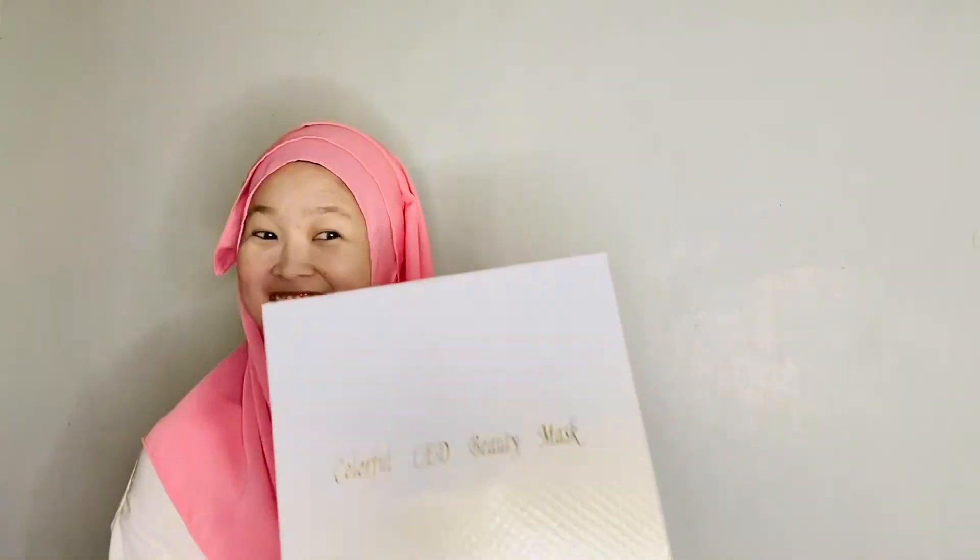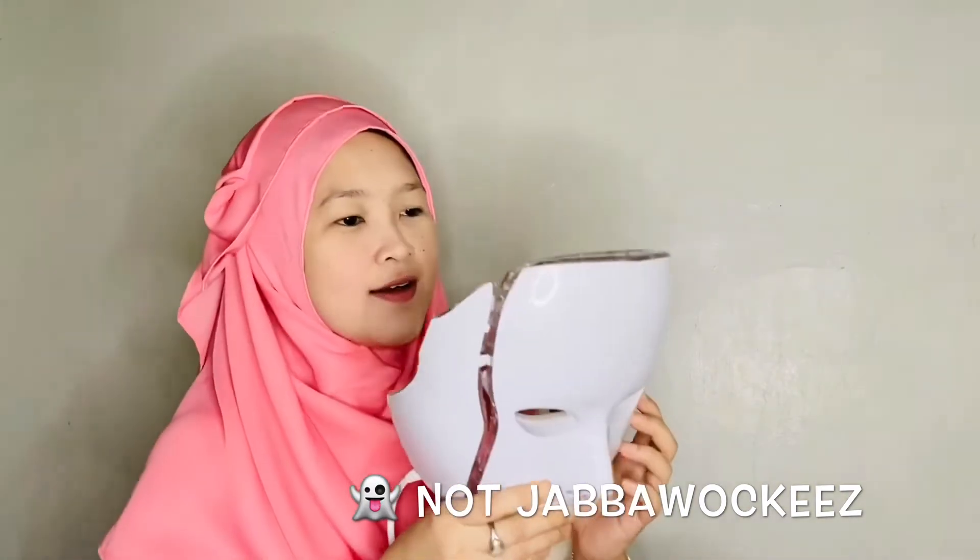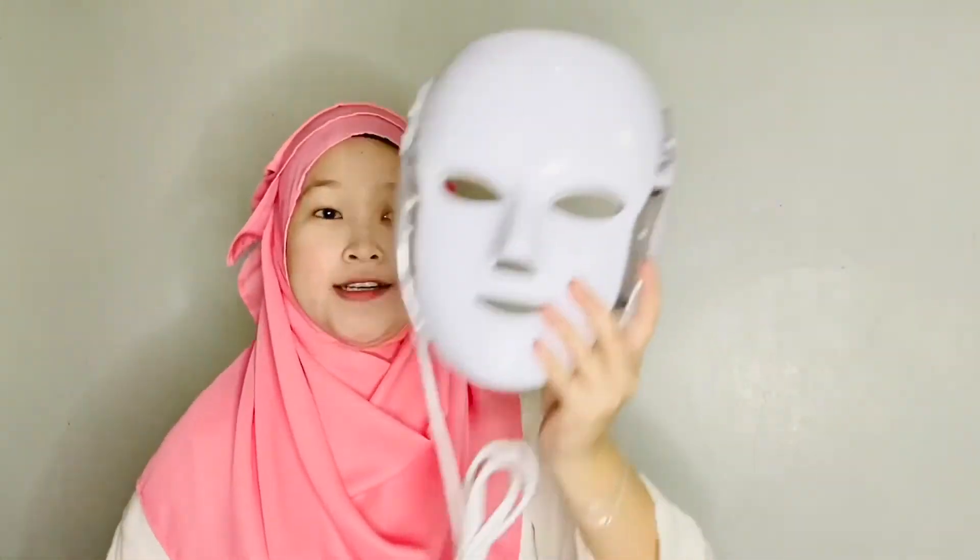Oh my god, it's cute! It's classy — the box looks expensive. It's really nicely packed and nicely packaged. I'm so excited! It's the Dermask from Deluxify! Oh my god, this is the head part, and this is the neck part — it connects here.